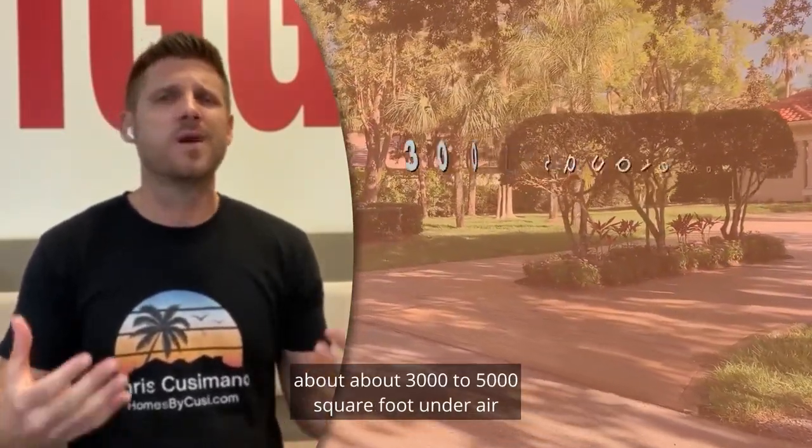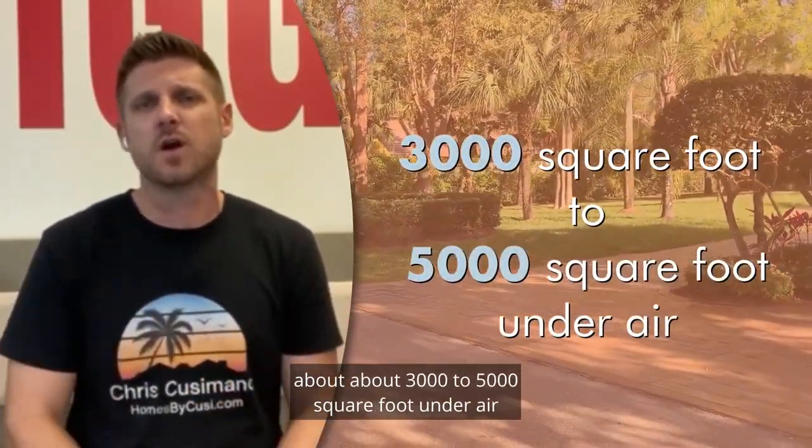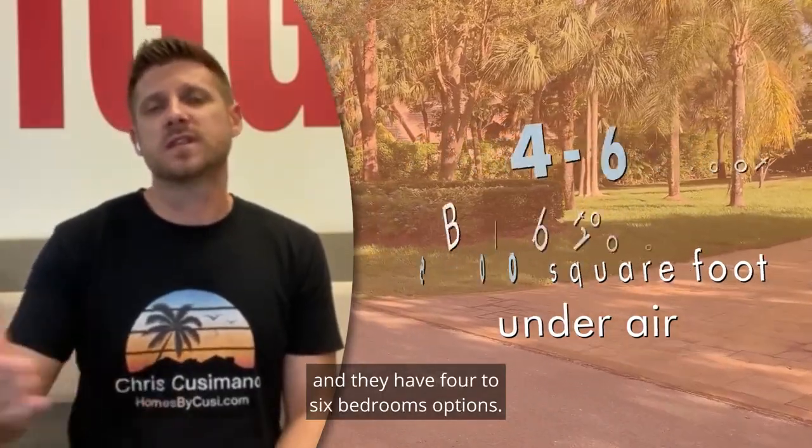These homes range anywhere from about 3,000 to 5,000 square feet under air and they have four to six bedroom options.